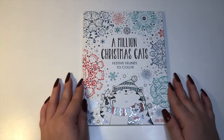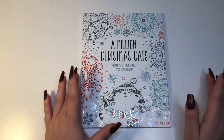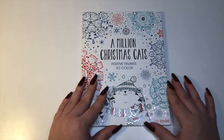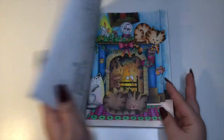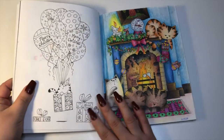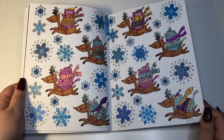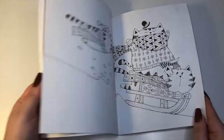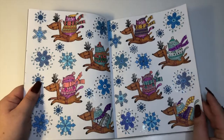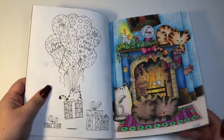Moving on to my Christmas book — this is A Million Christmas Cats: Festive Felines to Color by John Bigwood. Even though it says 'a million,' it's not a Mayu book — she's the one that does things like A Million Sloths and A Million Bears. I'm in love with this book. The pictures are a bit bigger and more detailed but just so fun and precious. The paper isn't on the nicer side — definitely not Amazon printed — and I wouldn't use alcohol markers; I'd stick to water-based or pencils.